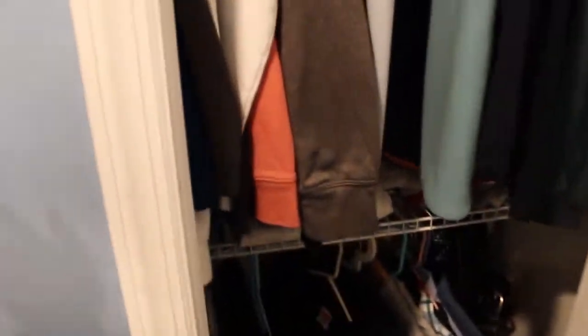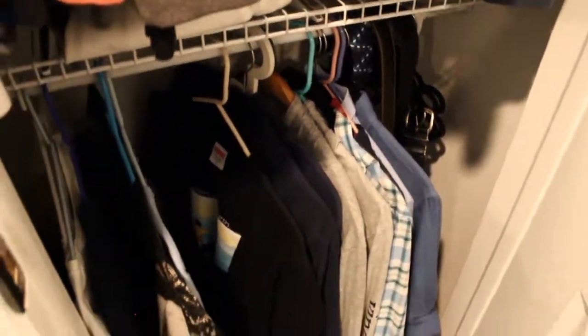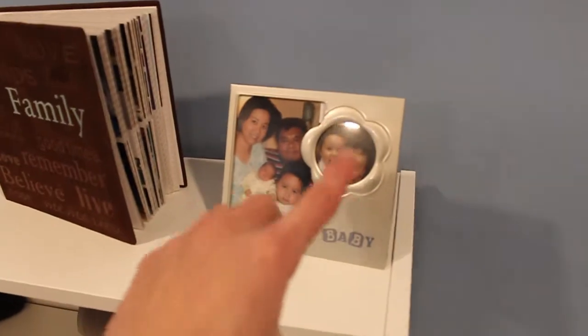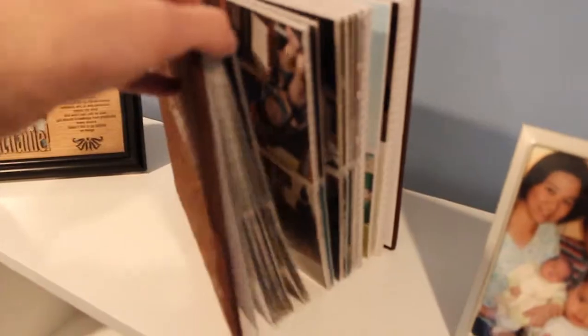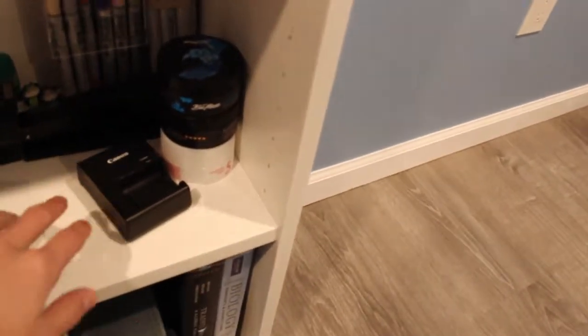I've got my closet in here — this is where I keep all of my hoodies, sweatshirts, and outerwear, and then I have some more t-shirts, dress shirts, and some belts. Then I have this bookcase where I keep my main speaker and two other speakers. I also have my picture frames from when I was a baby as well as a bunch of other pictures. Moving down I've got some art supplies.